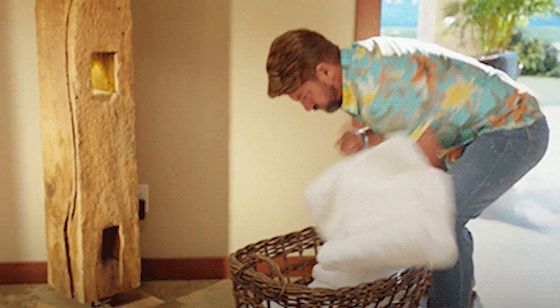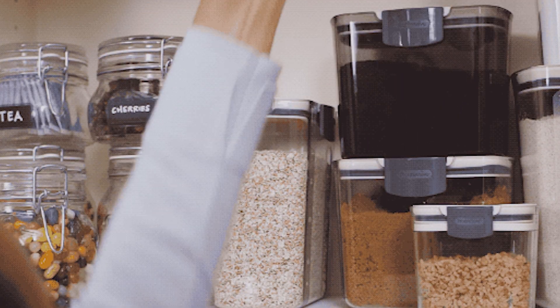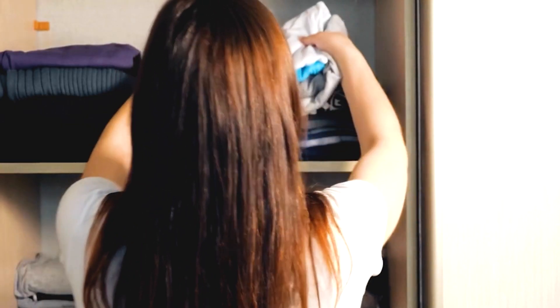Make sure everything in your home has an actual designated place, so you know exactly where something should be. That remote should stay on the couch on this side — if it's not there, you need to go find it. Now, if you see something that's out of place, you also know exactly where it goes, so you don't randomly put it somewhere. You pick it up and take it to the place it's supposed to go.